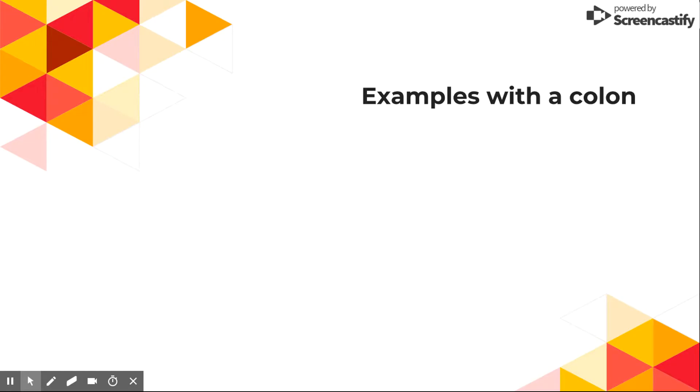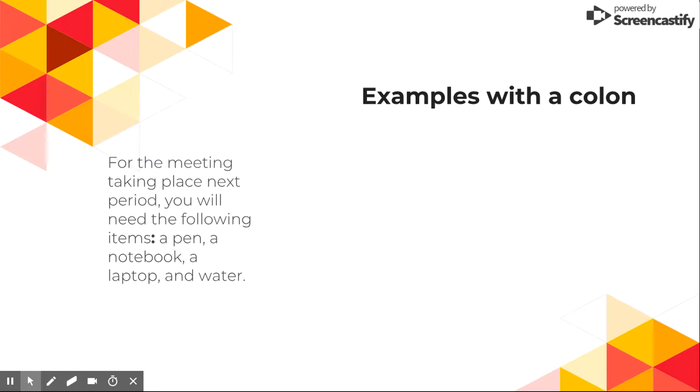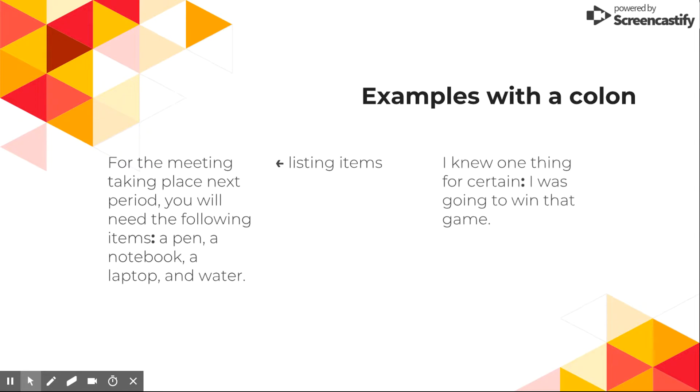Now let's get into some examples where you would use a colon. 'For the meeting taking place next period, you will need the following items: a pen, a notebook, a laptop, and water.' You'd use a colon there because you are listing items. Another example: 'I knew one thing for certain: I was going to win that game.' You'd use a colon here as a more formal version of the dash.